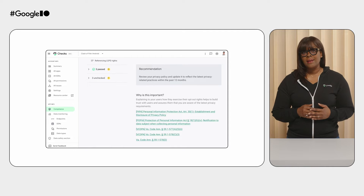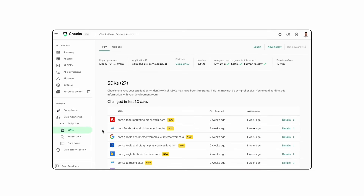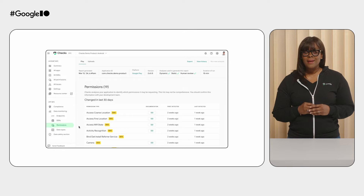They appreciated that Chex also highlighted opportunities for privacy enhancements they could take action on. But things got interesting when they reviewed the data monitoring section of the Chex console. The developer was serious about ensuring that their user-sensitive data was being handled correctly — they used very few SDKs and significantly limited their sharing of data. However, when they looked at the data monitoring section, they saw something unexpected. The data monitoring section shows you what endpoints your app is sharing data to, what SDKs are included, what permissions your app is requesting, and the data being shared off the device. This company thought they had removed an SDK that was improperly sharing sensitive data, but it was still there.